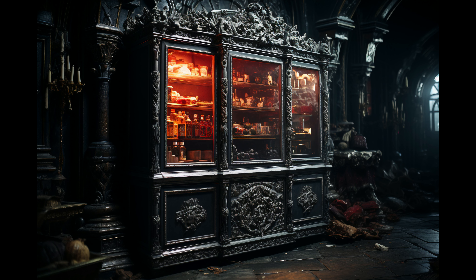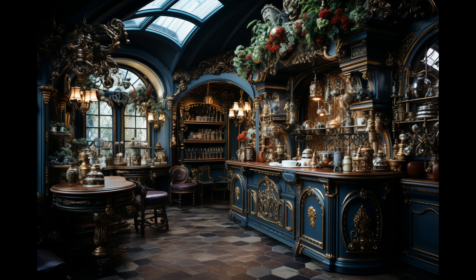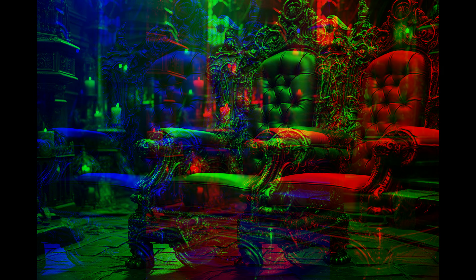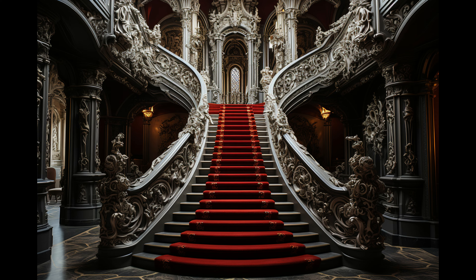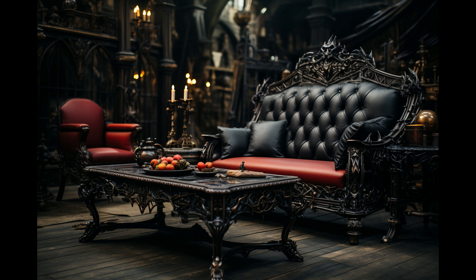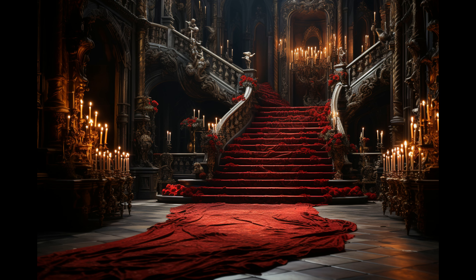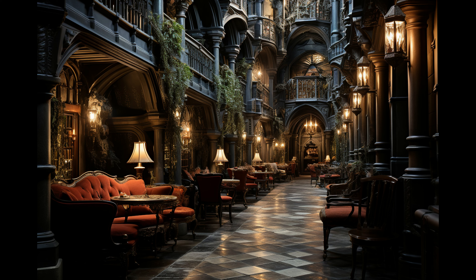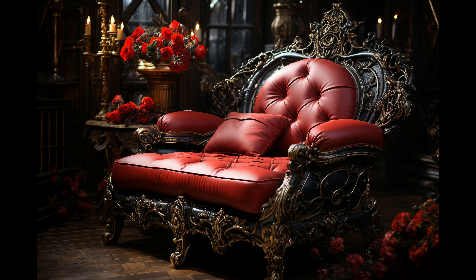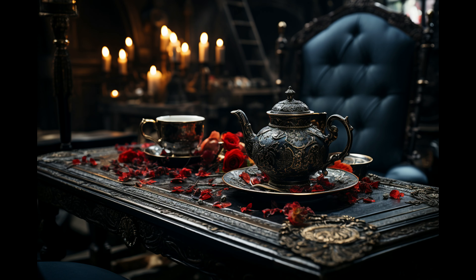After immortalizing the legendary bloodsucker on the silver screen in his smash hit film Dracula Untold, the Lord of Darkness found himself dissatisfied with his own dilapidated castle in remote Transylvania. Though it had been his family's ancestral home for centuries and served as the backdrop for countless classic vampire films, Dracula dreamed of transforming the crumbling manor into a lavish mansion truly befitting his immense wealth and noble status.